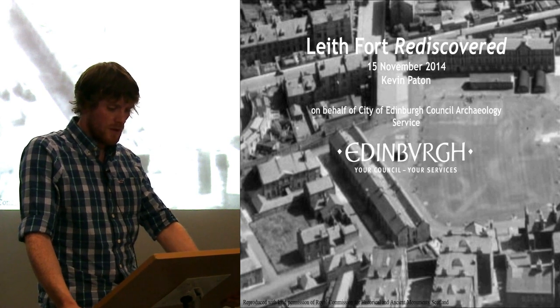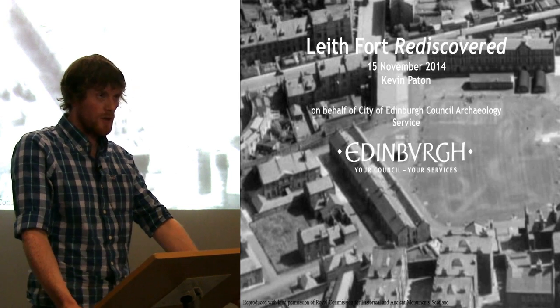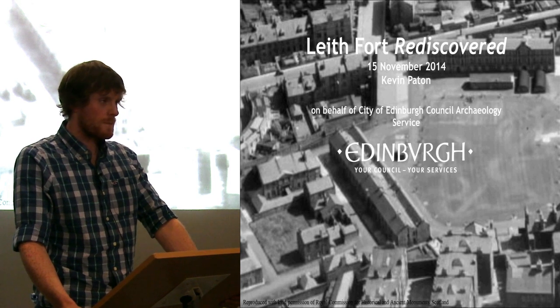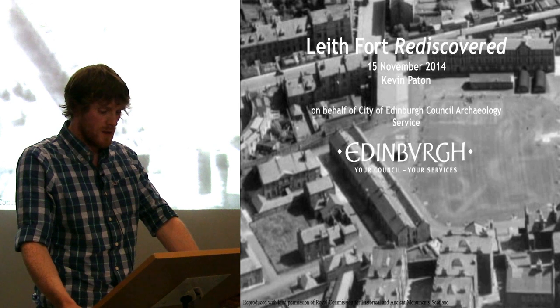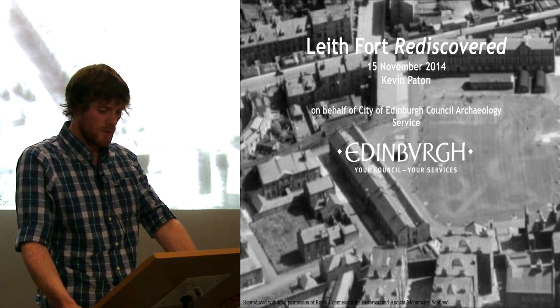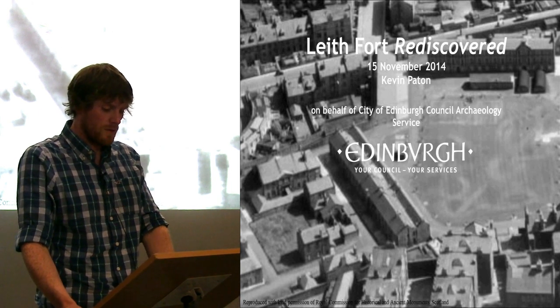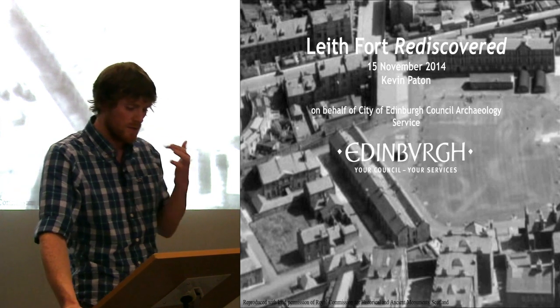This 18th century fort in North Leith was the final fortification to be built in a town that historically has been dominated by conflicts, sieges and fortifications since the 12th century. However, as the gun battery at Leith Fort never fired a shot in the defence of the town, and due to its long-term use as one of four barracks within Edinburgh, the historical significance of the fort has been somewhat overshadowed by its more popular predecessors from the 16th and 17th centuries.